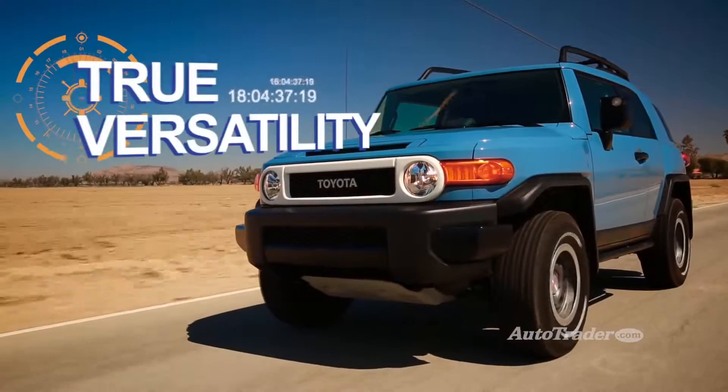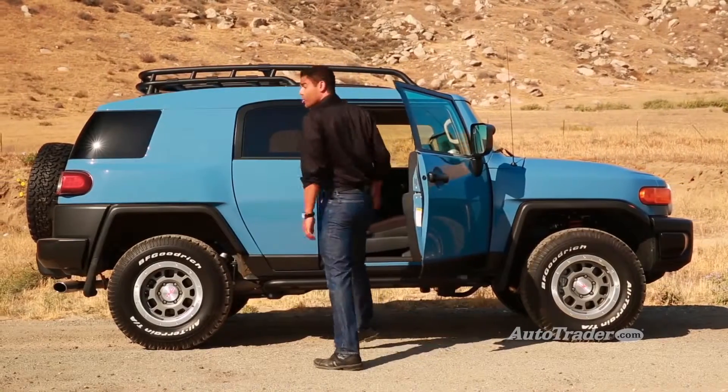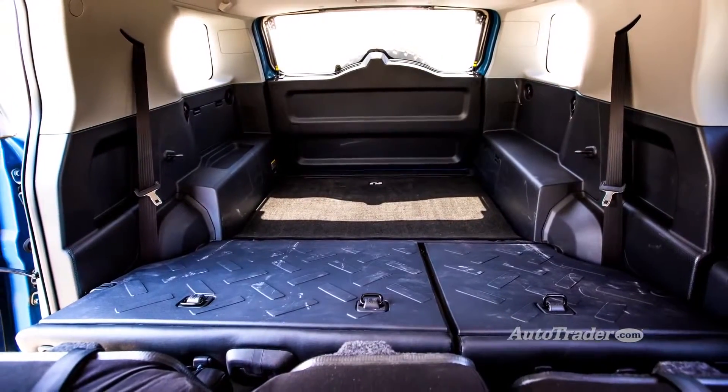True versatility. The FJ Cruiser gets the job done in the real world, too. There's plenty of backseat room behind the reverse-opening rear doors, and the rear seat backs fold down to create a 67 cubic foot cargo hold. You can easily drive this truck every day.